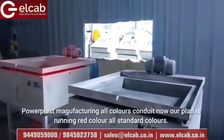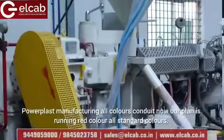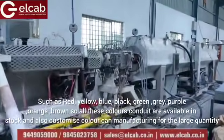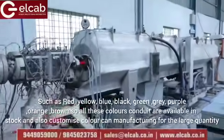Powerplast manufactures conduits in all colors. Our plant is currently running red color. All standard colors such as red, yellow, blue, black, green, grey, purple, orange, and brown are produced.